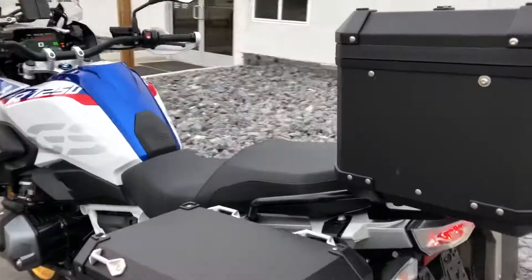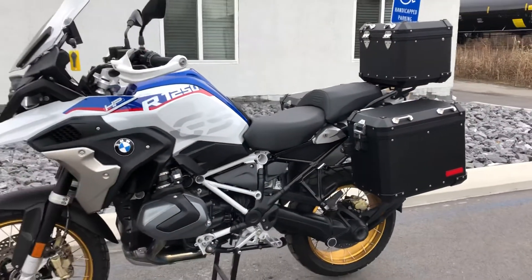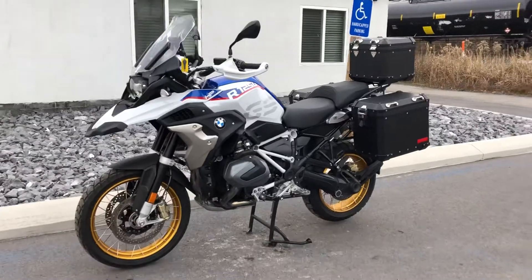Give us a call today or email info at pistolmotorsports.com for more information or to schedule a test ride on this GS. Thank you.